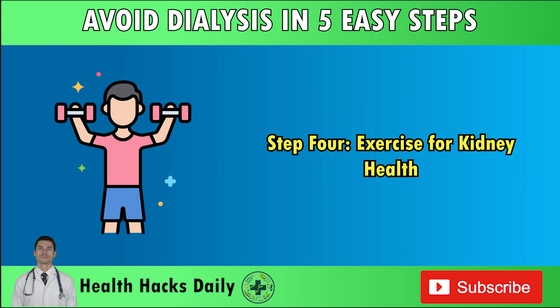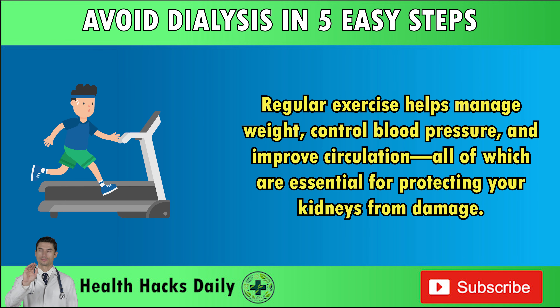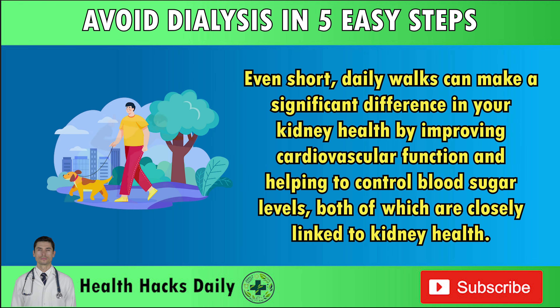Step 4: Exercise for kidney health. Physical activity is often overlooked in the discussion of kidney health, but it plays a crucial role in maintaining overall well-being and reducing the risk of kidney disease. Regular exercise helps manage weight, control blood pressure, and improve circulation — all of which are essential for protecting your kidneys from damage. For individuals with kidney issues or those at risk, it's important to focus on low-impact exercises that are gentle on the body but still effective. Walking, swimming, and cycling are excellent options that can be incorporated into your routine without putting too much strain on your joints or muscles. Even short daily walks can make a significant difference by improving cardiovascular function and helping to control blood sugar levels.